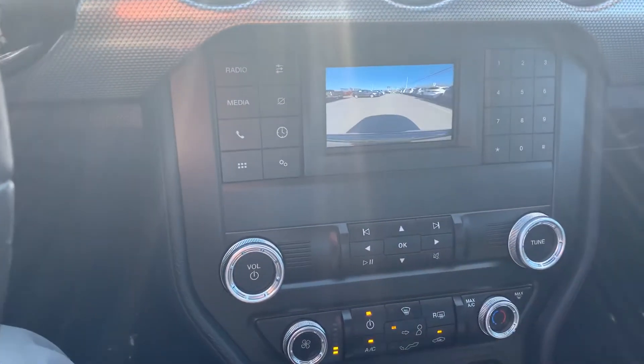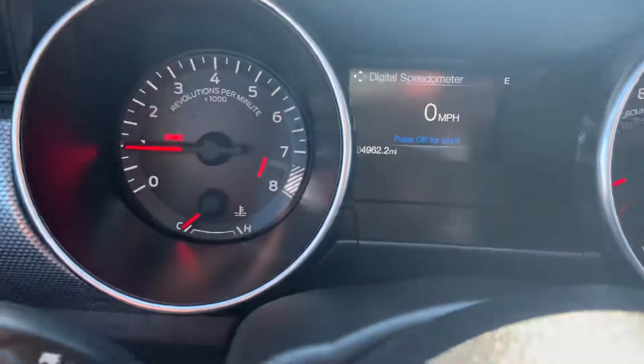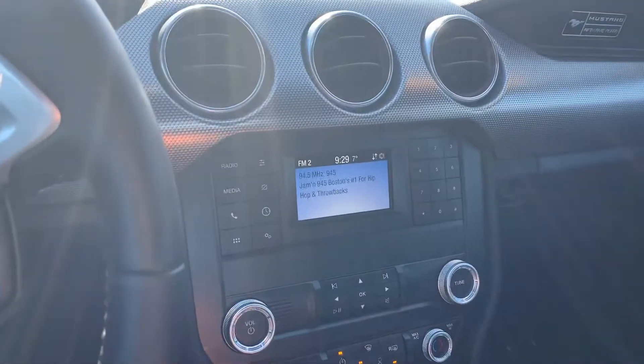It's also got a backup camera — absolutely beautiful. This thing's only got 4,900 miles on it, not even 5,000 miles. The car is almost brand new.